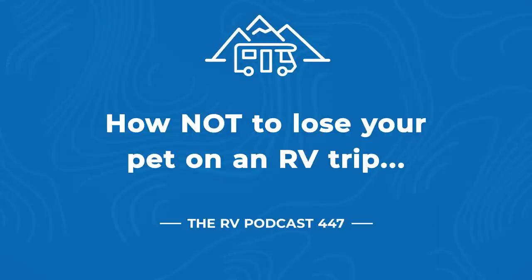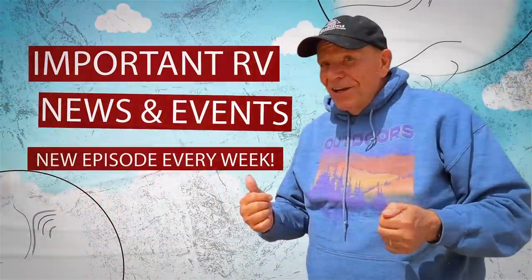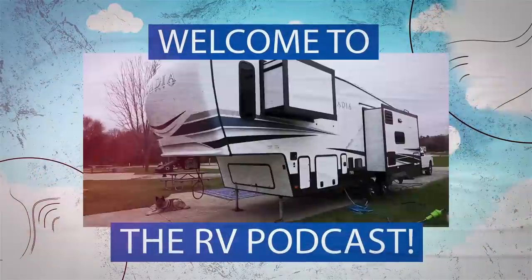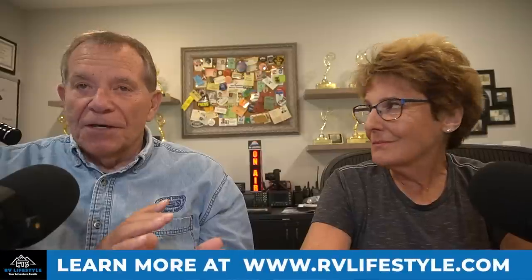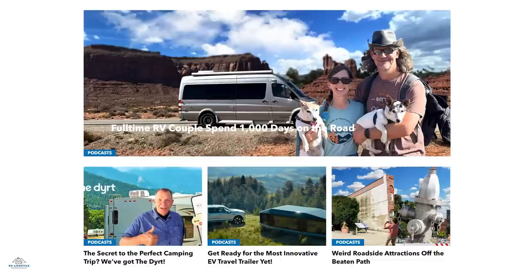Welcome to the RV Podcast, episode 447. In this episode we're going to talk about how not to lose your pet while you're on a camping trip. I'm Mike Wendland and this is my lifelong traveling companion and my bride Jennifer. The podcast is simulcast on YouTube and on our blog RVLifestyle.com, and the audio version is available on all your favorite podcast apps. Please subscribe and give us a thumbs up.